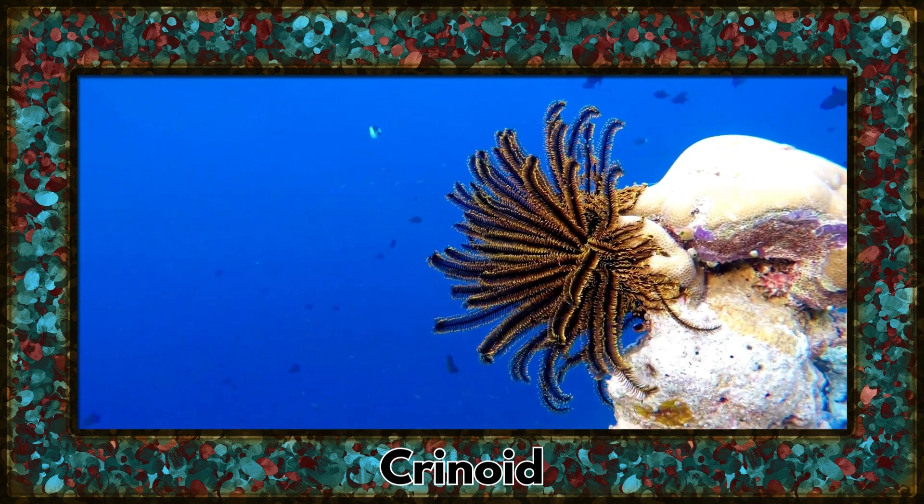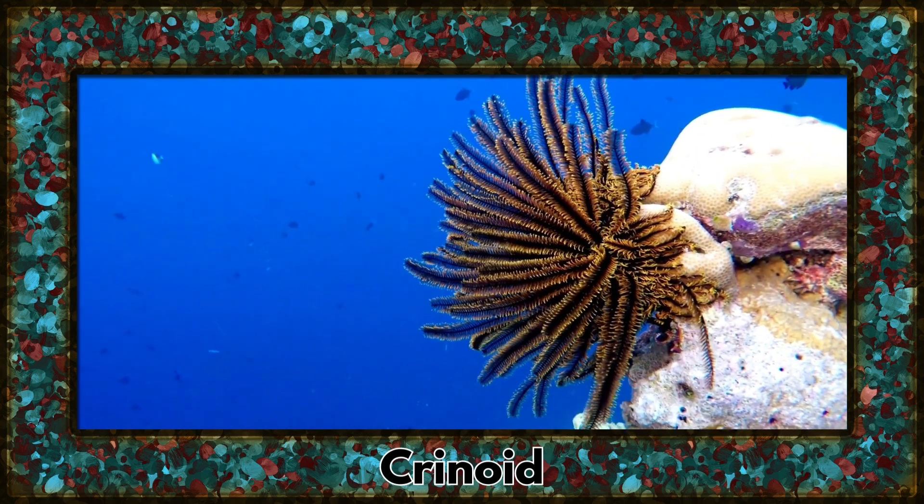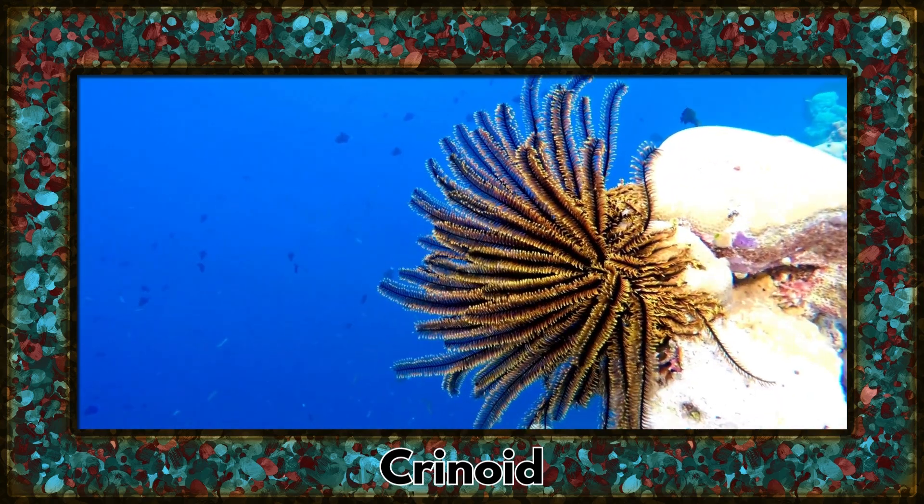The crinoid, also known as the feather star, adds a touch of elegance to our exploration. These marine animals use their feathery arms to capture tiny particles from the water.